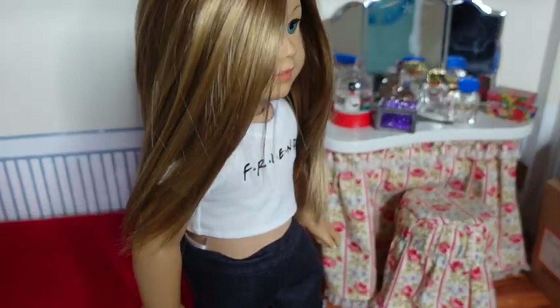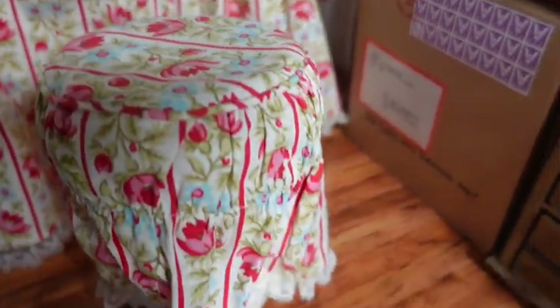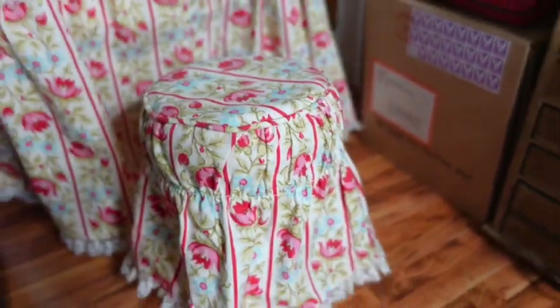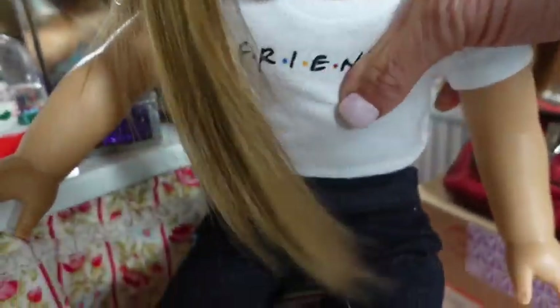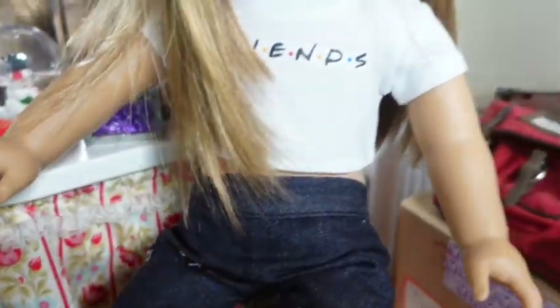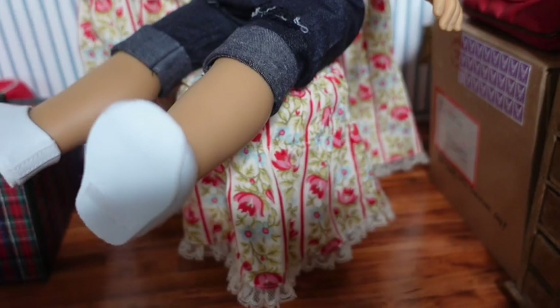Now we're headed to Molly's bedroom and we're going to try the stool that goes with the vanity set. I'm going to sit her down and fold her before I even put her up there because I know that would be difficult. Doing it that way it worked, but clearly she's not facing the right way.